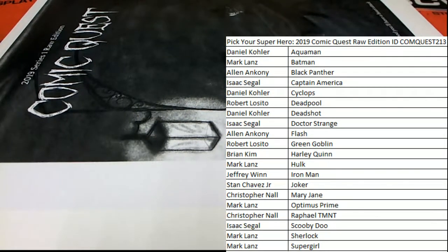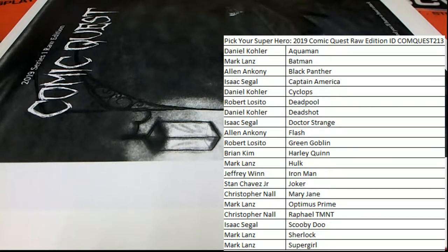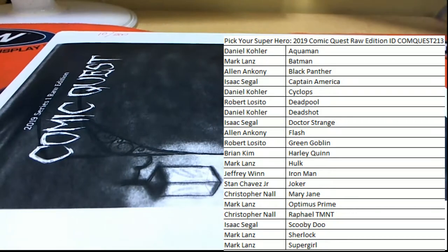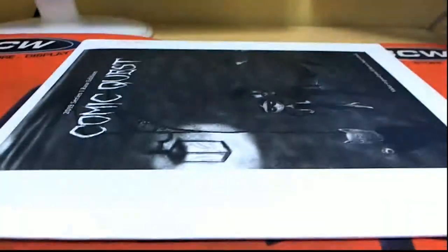All right guys, good luck everybody, here we go. Let's see what it looks like — all right, 10 cash is in route. Oh, this looks good, this looks good! Oh yeah, the signed book too — nice!